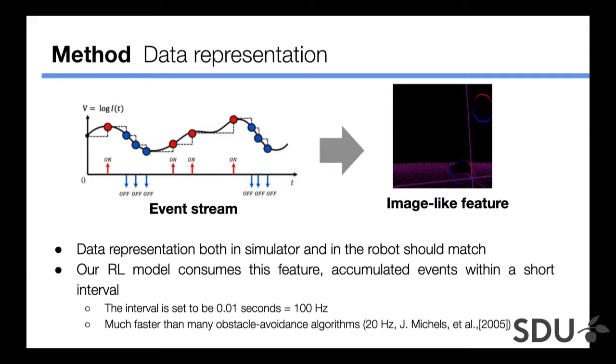From here, I will talk about the feature model and results along with a demonstration video. Since we train a model in a simulator and transfer it to the real world, we need to match the data representation in both cases. For this purpose, we introduce a feature named image-like feature, which is calculated by accumulating events in a short interval. We set the interval to 0.01 seconds, equal to 100Hz. This spin rate is much faster than prior studies — for example, one assumed only 20Hz for a collision avoidance task.